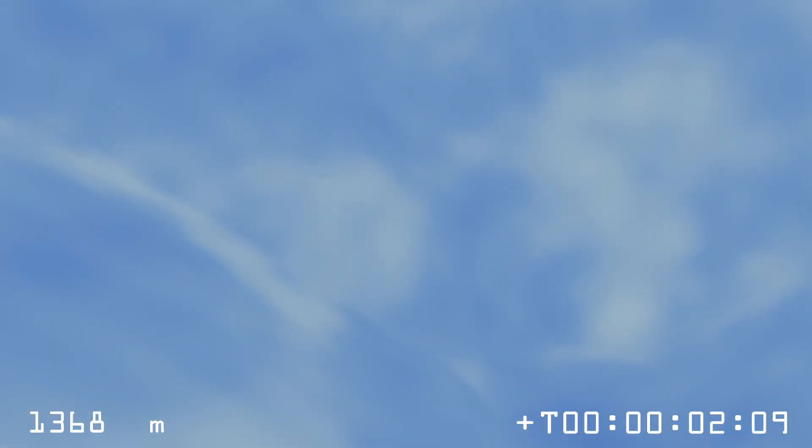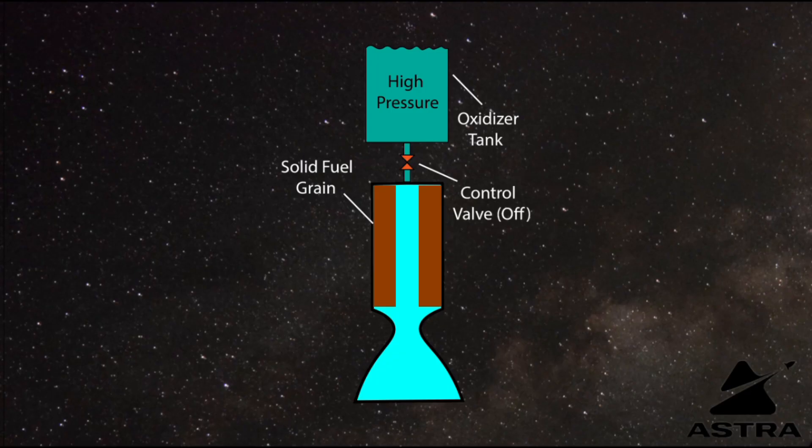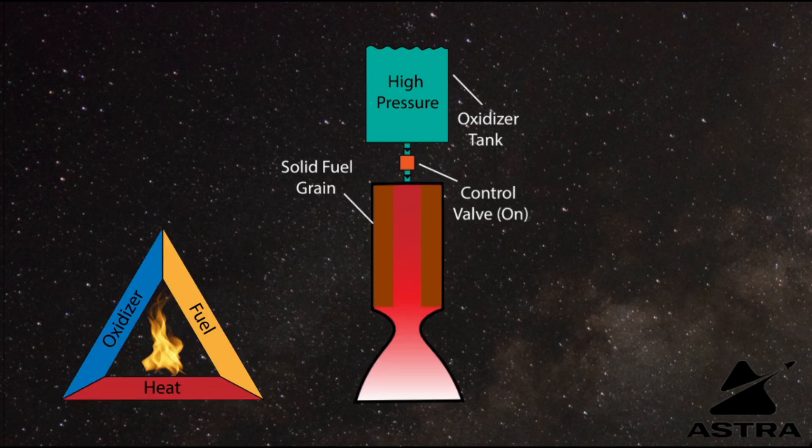We know that Transcendence, which is Astra's rocket, is going to be using a hybrid propulsion system. Can you tell us what that means and how the hybrid system is designed? As you said, we are going for the hybrid rocket engine. The hybrid rocket engine is in between both liquid and solid — it has the pros and cons of both. Basically, a hybrid engine has the oxidizer stored as a liquid and the propellant as a solid. We run this engine by flowing the oxidizer through the solid propellant, igniting it, and the exhaust gives us the thrust.